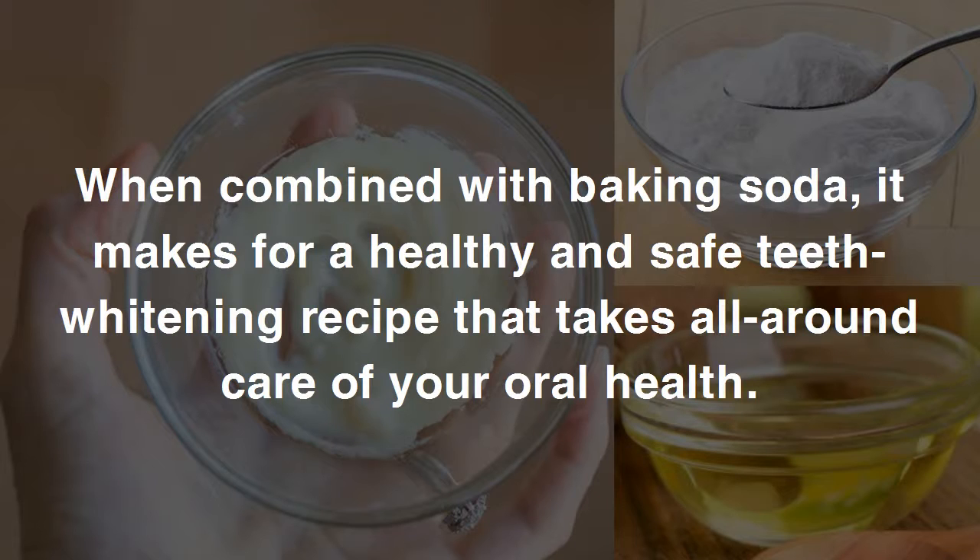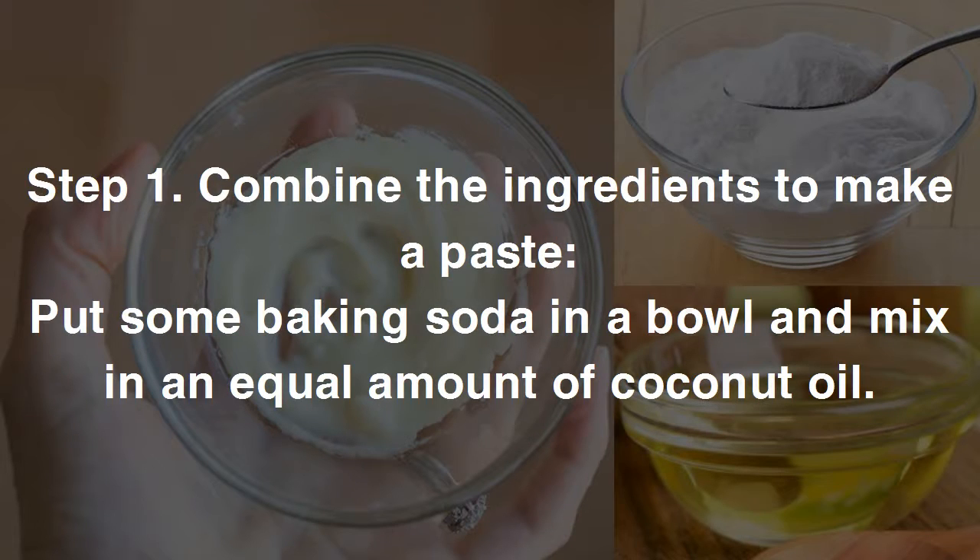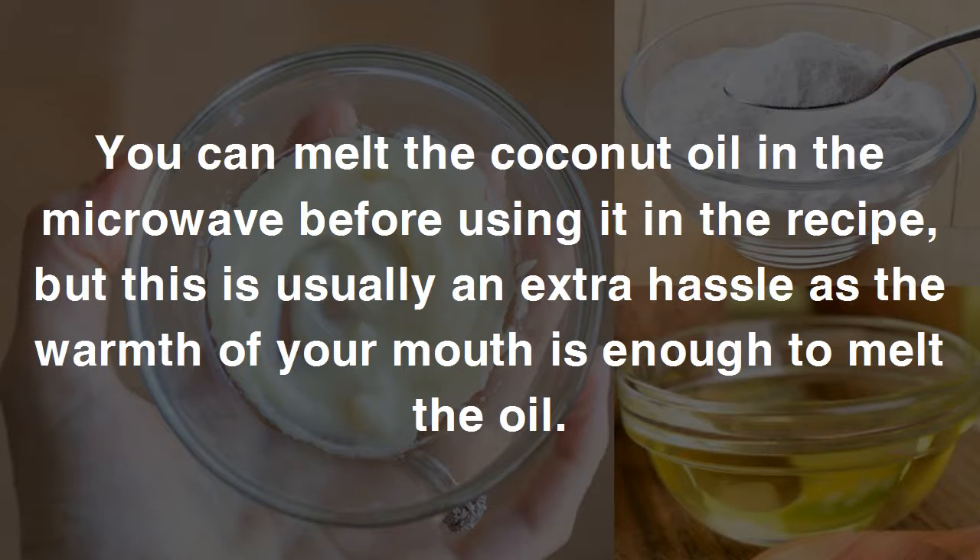When combined with baking soda, coconut oil makes for a healthy and safe teeth whitening recipe that takes all-around care of your oral health. You'll need one tablespoon of baking soda and one tablespoon of coconut oil. Step one: put some baking soda in a bowl and mix in an equal amount of coconut oil. You can melt the coconut oil in the microwave before using it, but the warmth of your mouth is usually enough to melt the oil.